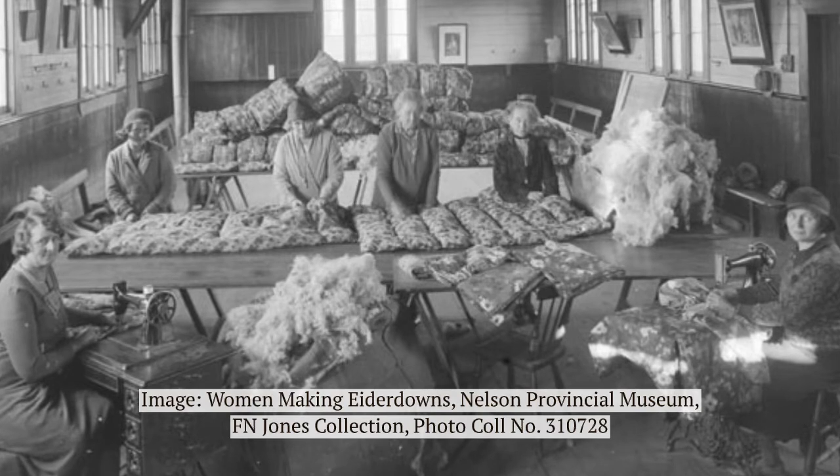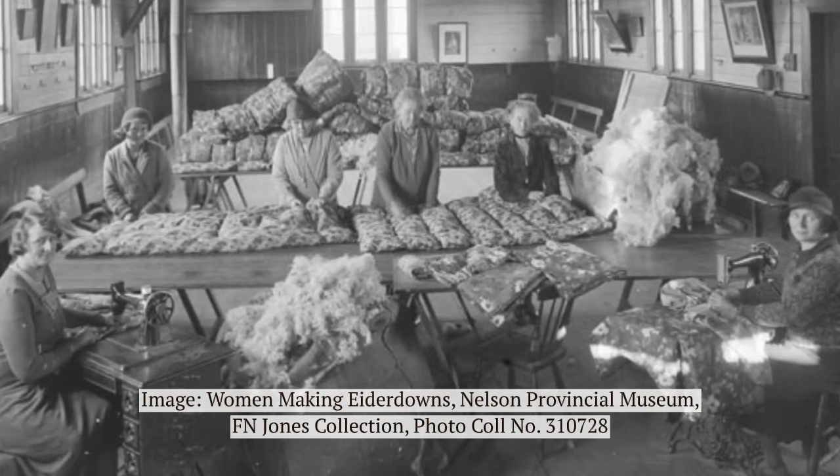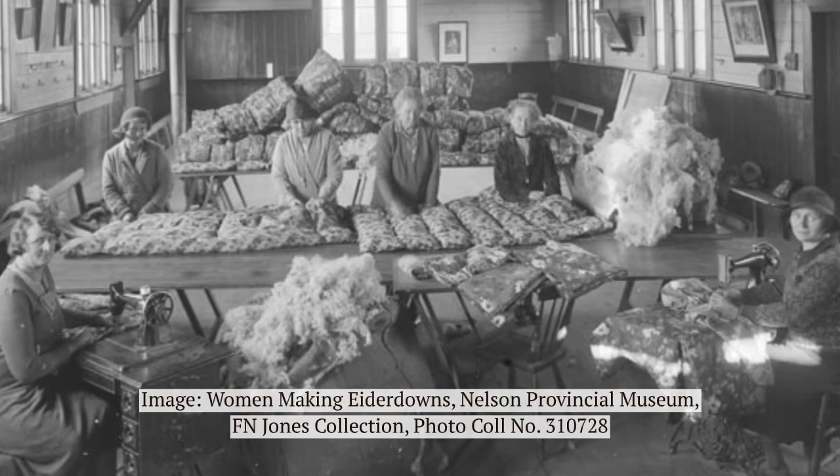Duvets could also be stuffed with straw or other types of down, sometimes even newspaper — anything to keep warm.